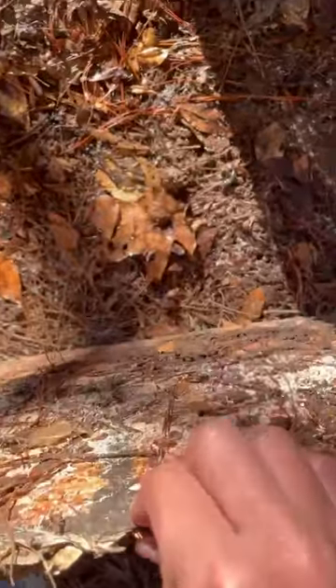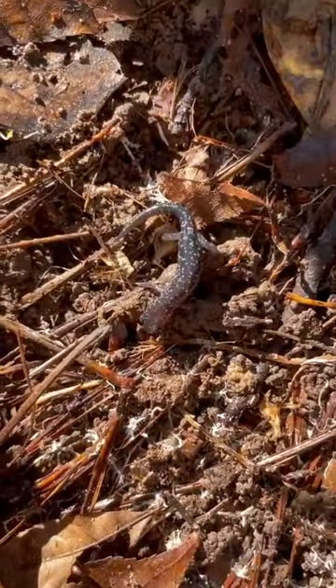Next I found yet another slimy salamander. It was pretty cool, he was almost pink.